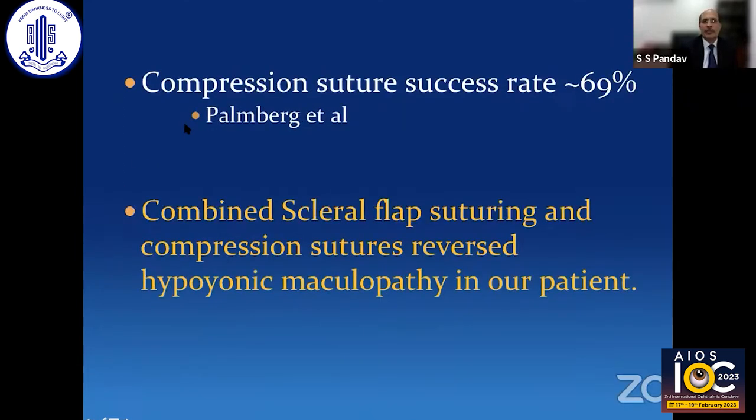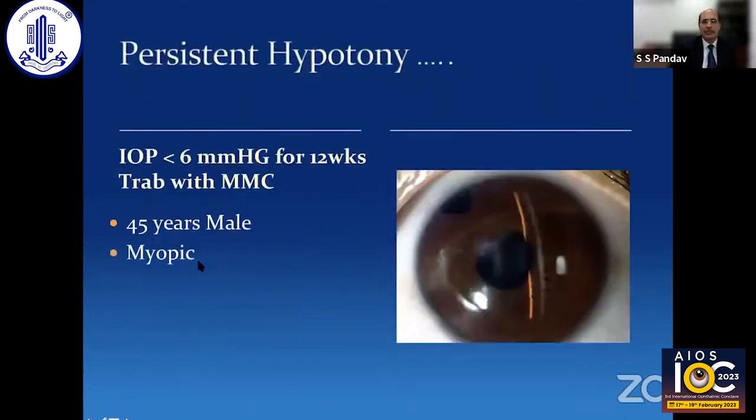Compression sutures have a success rate of 60 to 70% as reported in the literature across many studies. What we did was use a combination of procedures — combining scleral flap suturing and compression suture reversal — and that reversed the hypotony maculopathy in our patient and also improved vision. Though it was not a complete recovery, we did get some improvement.